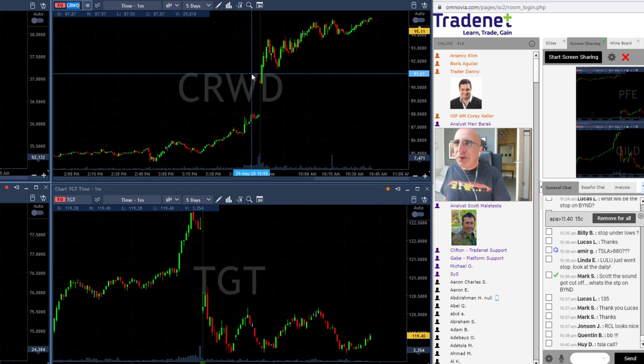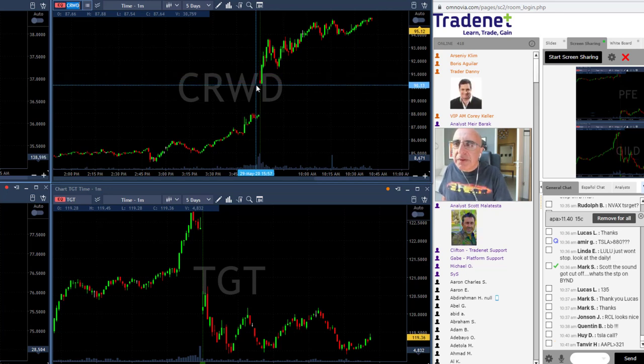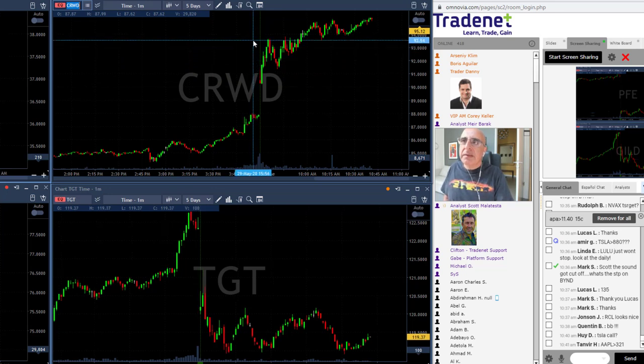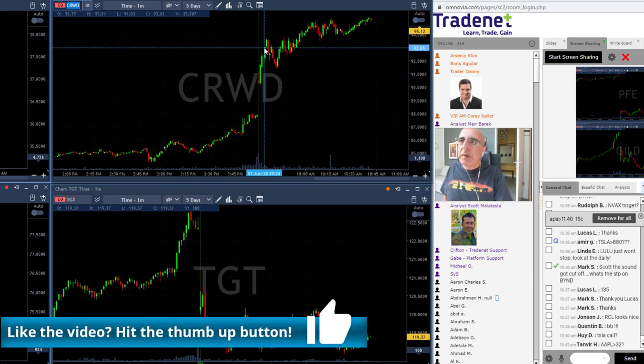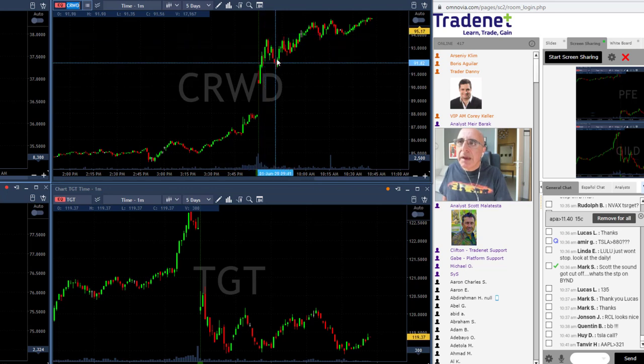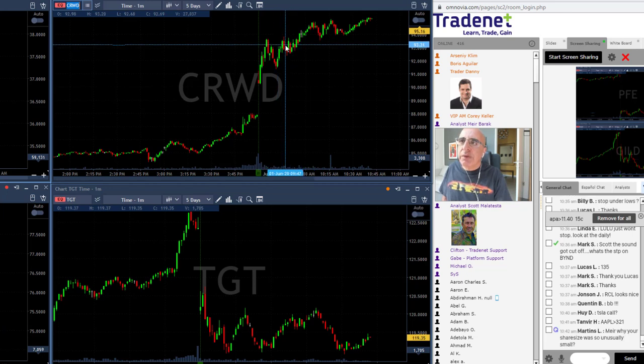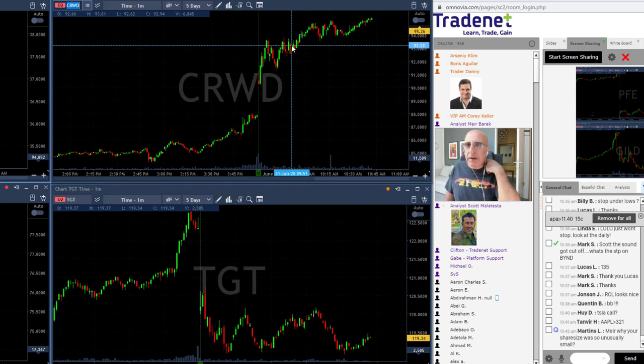CRWD actually worked better than all of my shorts, but I missed the early opportunity because I was concentrating on my short trades. It's exactly the same idea — a stock gapping up, trying to move down, then moving strongly over the highs for a long entry. I joined it again over 93.20, which was somewhere over here on the chart. It did move over the highs, kept uptrending, and is still going. Gap-and-goes are the bread and butter of trading.